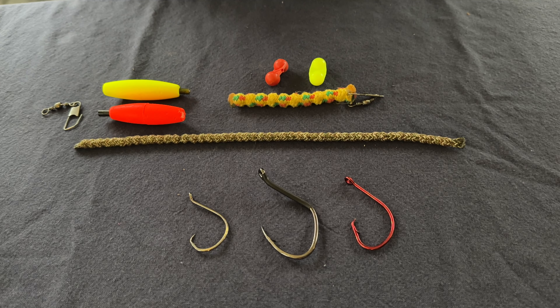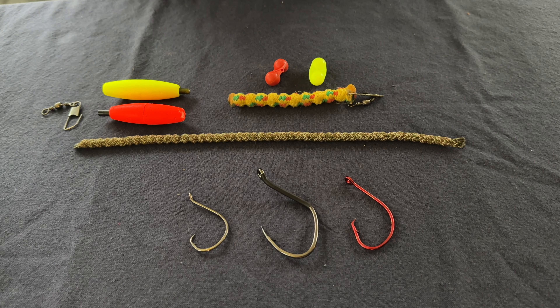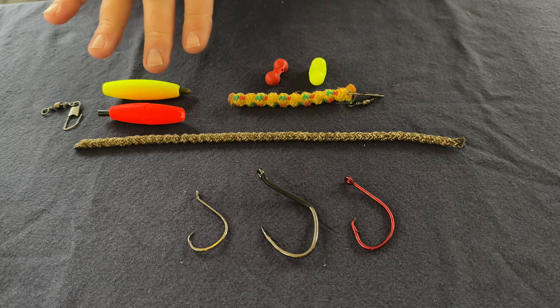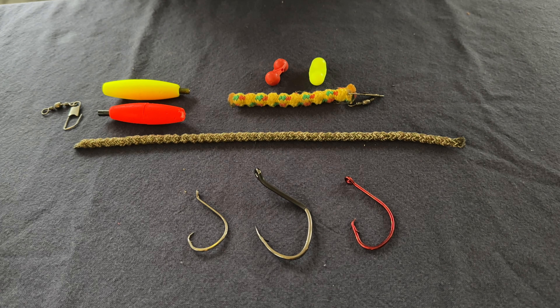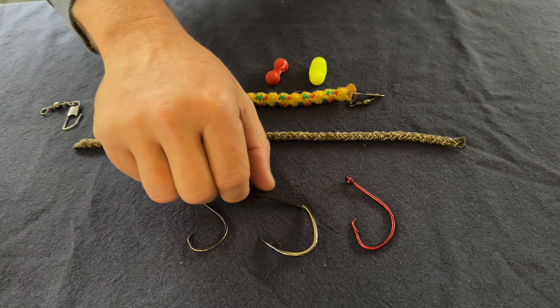Let's dive into the components of a dragging rig or Santee Cooper rig. Of course you're going to have a hook — there are many different styles and manufacturers. Here we have an octopus-style circle hook, which works great for smaller baits; I prefer this when fishing live baits in the spring or summer. The next is a J-style hook — this is a Nocturnal Nations Pig Sticker, a great hook if you're fishing a giant live bait or a giant piece of cut bait. In wintertime I'm usually not fishing giant baits, so I'm not typically using a J-style hook then.